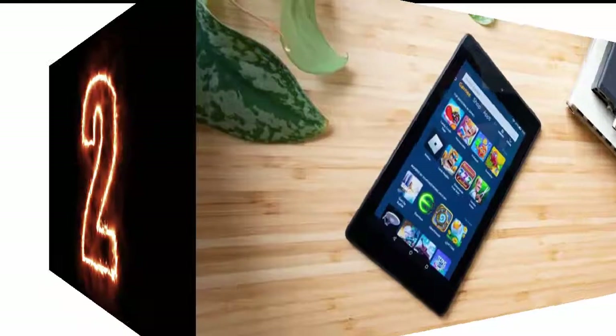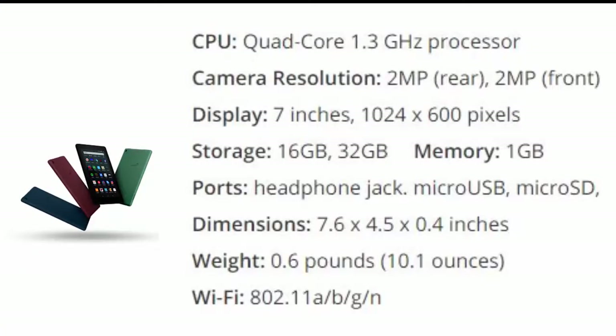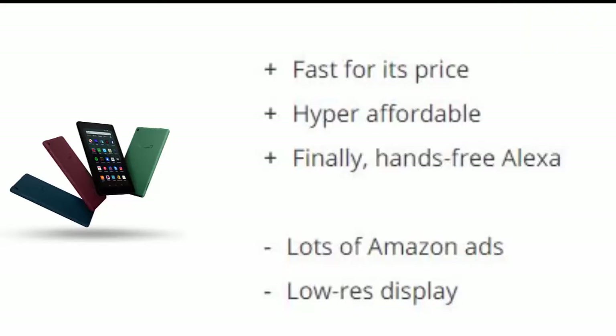Number two is the Amazon Fire 7. For a lot of customers, price makes the big difference, and the $50 Fire 7 tablet delivers. The most recent iteration packs a snappy quad-core 1.3 GHz processor, which helps you navigate apps and browse the web faster than you'd expect from a tablet this cheap. Reasons to buy: fast processor, supports Apple Pencil and Smart Keyboard, bright and colorful display. Reasons to avoid: dated design with big bezels, nowhere to store Apple Pencil.